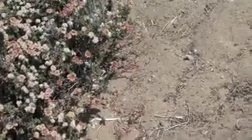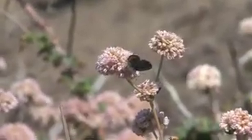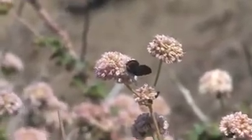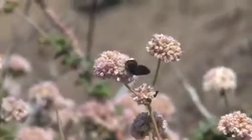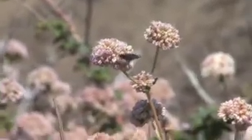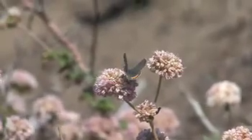Because of that limited range, urbanization had basically taken care of the rest of the range, so it was on the endangered species list. It's a butterfly that feeds on a single plant — the coast buckwheat or sea cliff buckwheat — and requires that plant for its whole lifecycle. The adults nectar on it, the larvae eat the flower heads, the pupae form underneath the plant. It's really tied to this one species of plant.